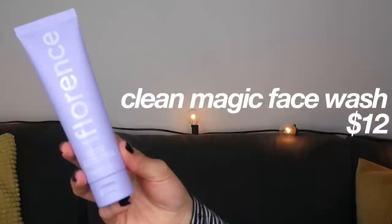Alright guys, I'm finally going to test Florence by Mills. It's in the morning — I haven't washed my face yet. I'm going to be starting off with some of the skincare line products. The first product I'm going to use is the Clean Magic Face Wash, so before I use it I just want to check out some of the ingredients.